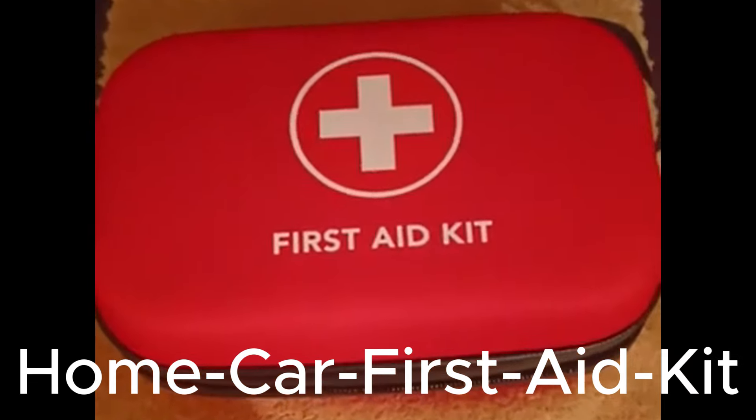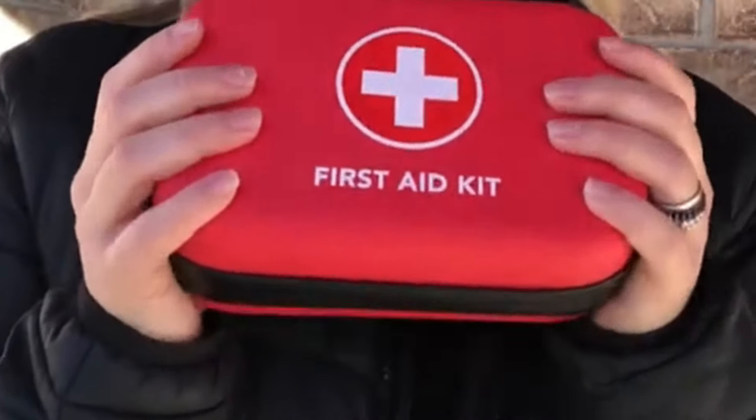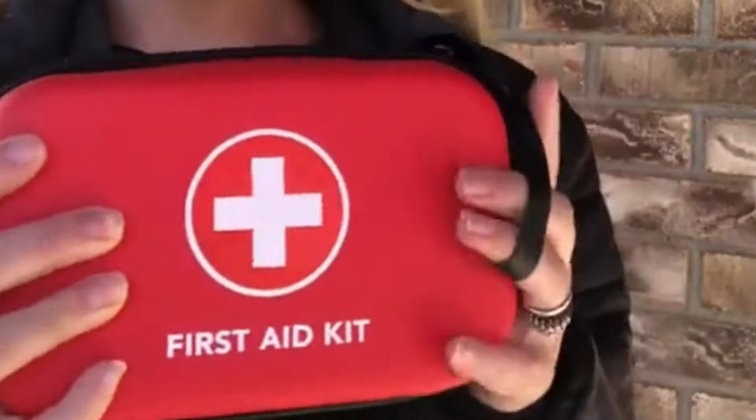Introducing the Home Car First Aid Kit Camping, a comprehensive medical emergency kit designed for the safety and well-being of your entire family. Packed with everything you need, this kit is ideal for caring for minor wounds, cuts, scrapes, trauma, burns, and other potential emergencies. Perfect for babies, kids, adults, and pets, it's a must-have for earthquake preparedness, households, and outdoor activities like camping. Elevate your preparedness with the Home Car First Aid Kit Camping, because safety comes first.